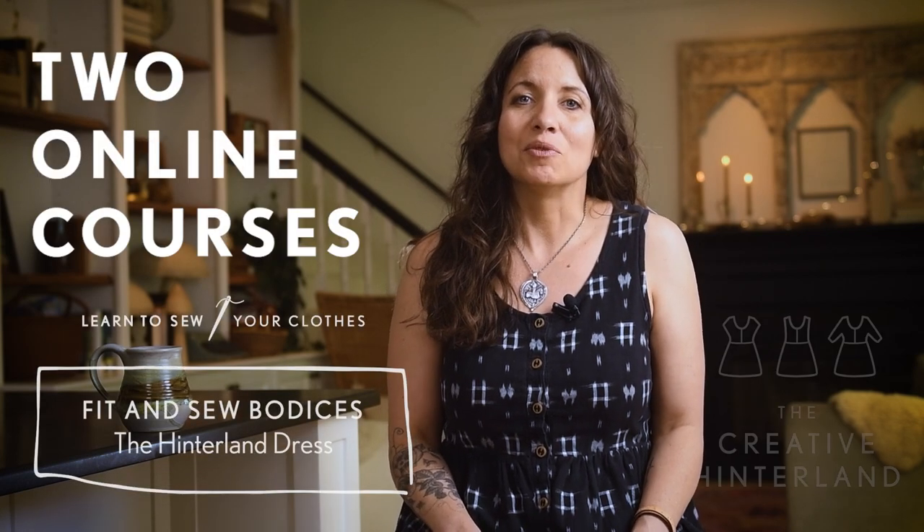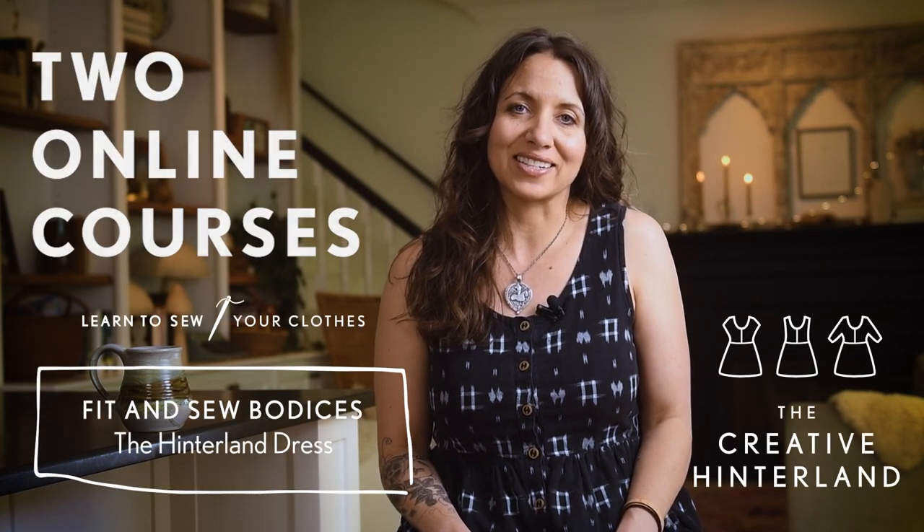You've inspired us to use the Hinterland dress as a centerpiece of two new online courses that will help you deepen your creative sewing practice. The first course teaches foundational bodice fitting skills, and the second teaches the art of pattern making.